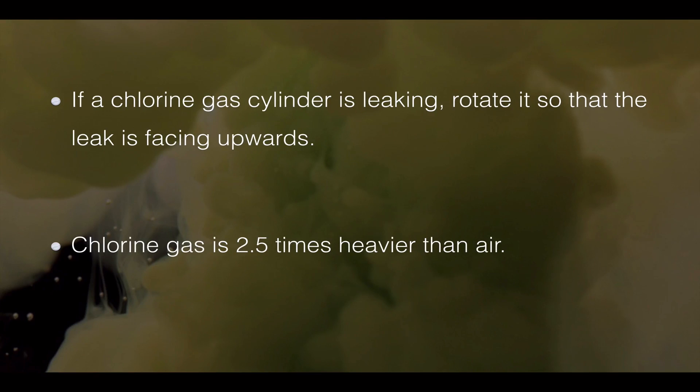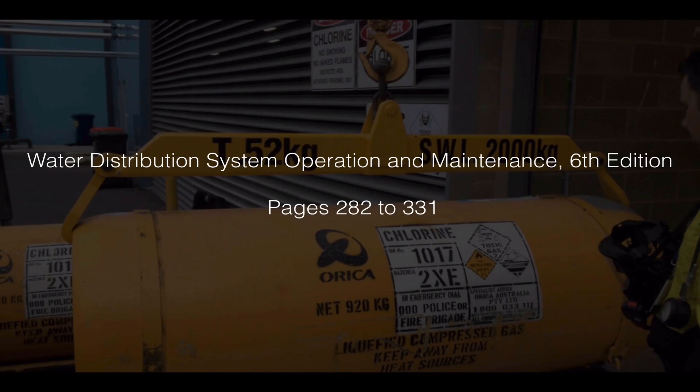Also remember that chlorine gas is 2.5 times heavier than air. To learn more about disinfectants including chlorine gas, go to the textbook Water Distribution System Operation and Maintenance, pages 282 to 331, where they cover it in more detail.